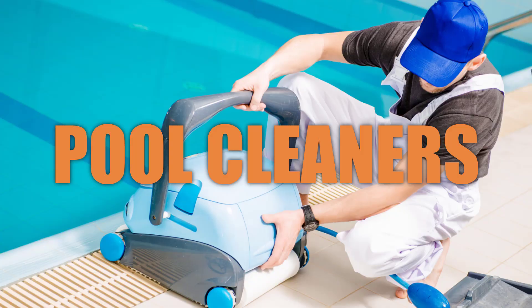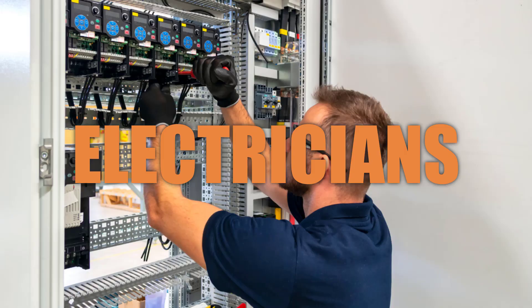From pool cleaners, tree surgeons, dog trainers, electricians, plumbers, and more — I've worked with dozens of service-based businesses over the last few years and helped them rank locally on Google so they can grow their revenue. In the next few minutes, I'm going to share my experience with you and show you how you can do this too.